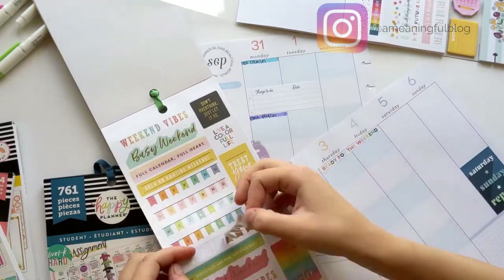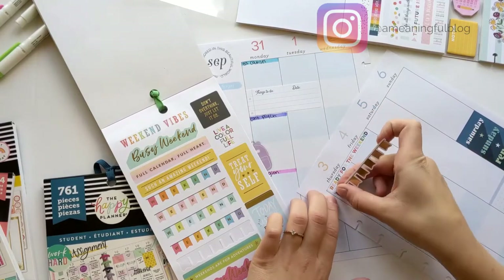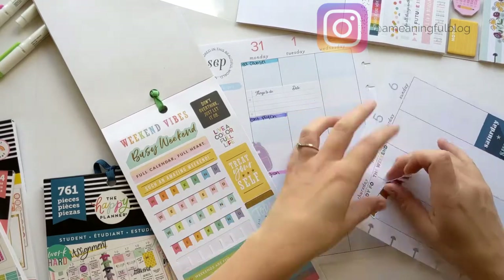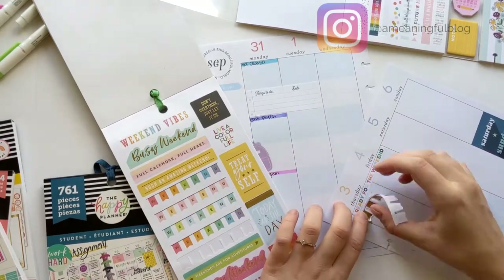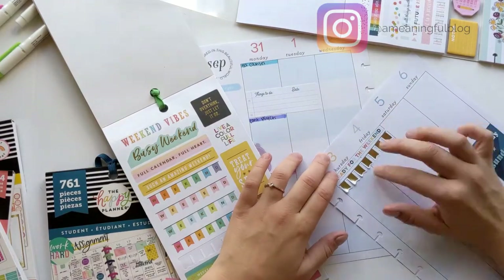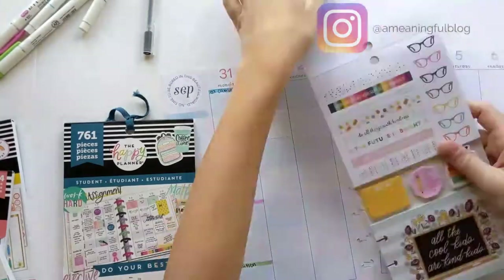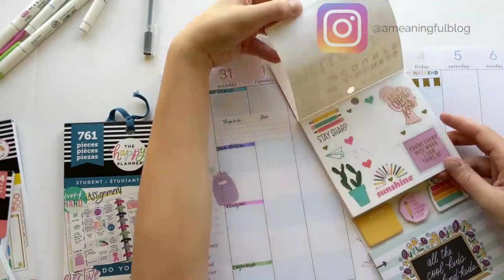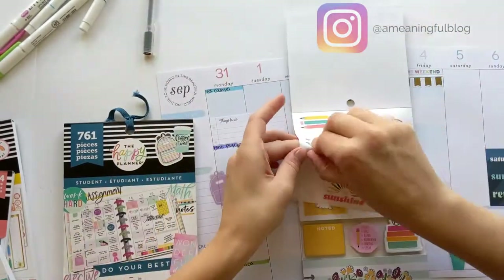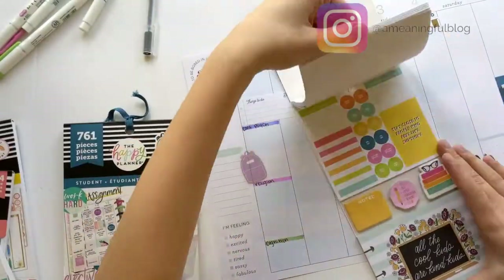I decided I wanted to add a little more decoration and looked through seriously every single one of my sticker books. I was hoping to find a flag banner that swoops across the weekend, however I was only able to find this straight gold one — but I think it looks really cute. I also decided to put a little decoration in the form of this cactus and this paper airplane, which is super cute.